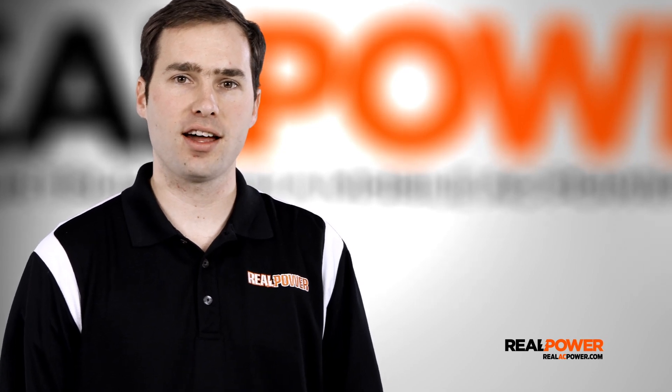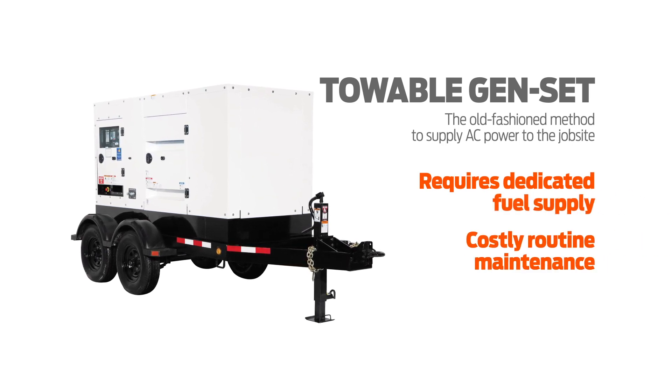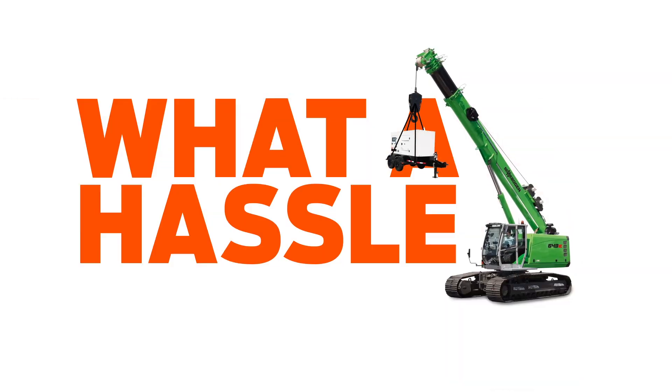it's the hassle. For decades one of the solutions to deliver reliable AC power to a worksite has been to tow a diesel powered genset on site. At the end of each day you've either had to tow it back to the shop or hoist it into the air to keep it secure overnight. What a hassle.